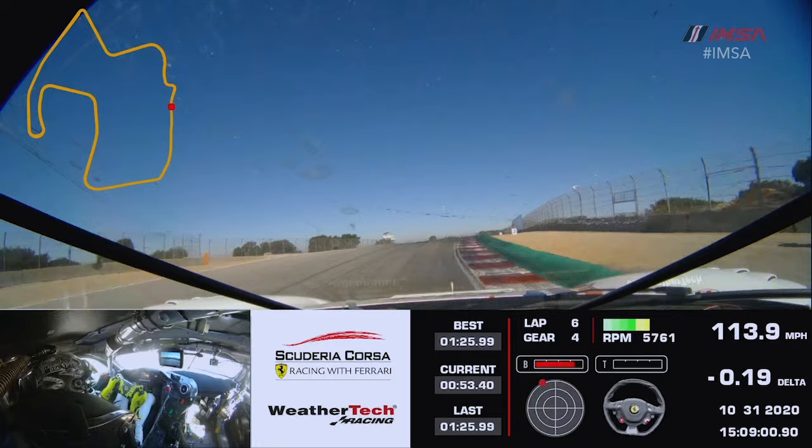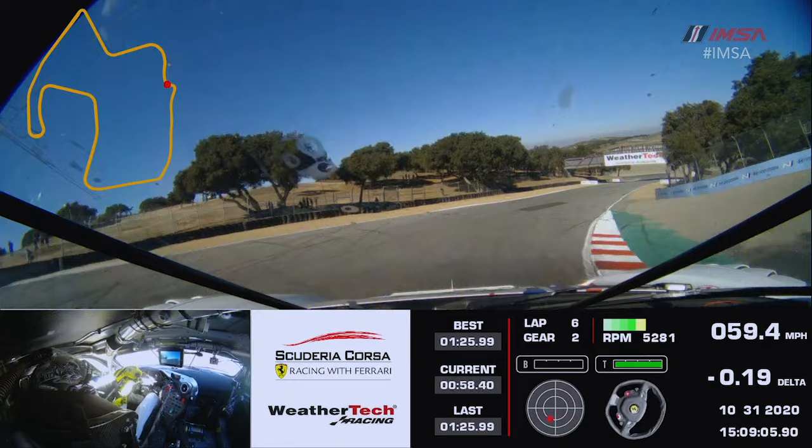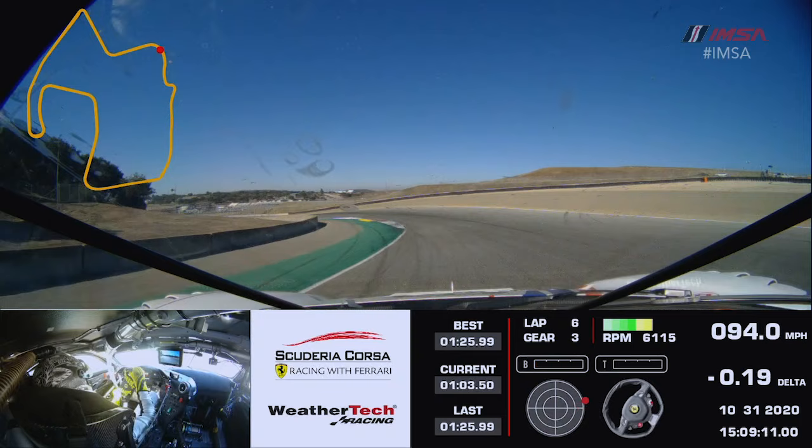Setting up for the famous corkscrew here at WeatherTech Raceway Laguna Seca. Brake hard down to first gear, nail the first apex, open the wheel — you try and get a little closer to the apex on the right side.